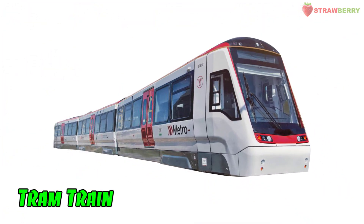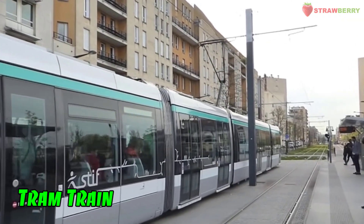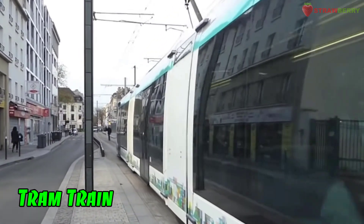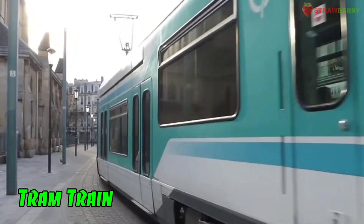Tram Train: A hybrid transportation system that combines features of tramways and mainline railways, operating on local urban streets and dedicated tracks.